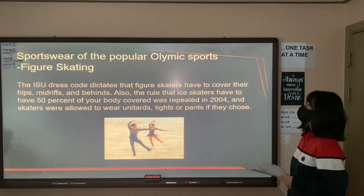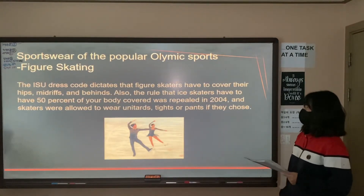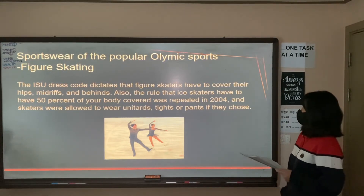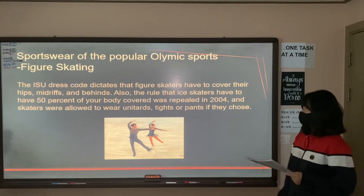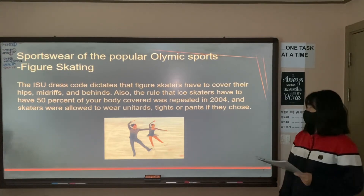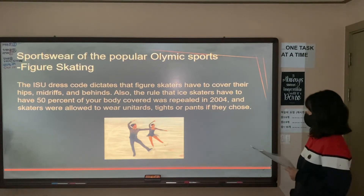Fourth, in figure skating, the ISU dress code dictates that figure skaters have to cover their hips, mid-section, and behinds. Also, the rule that ice skaters have to have 50% of their body covered was repealed in 2004. Skaters were then allowed to wear unitards, tights, or pants and feet shoes.